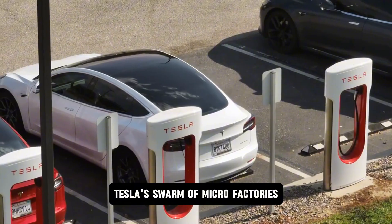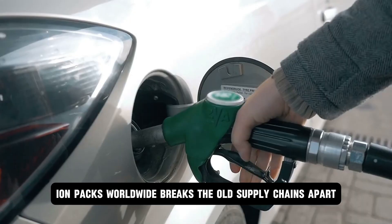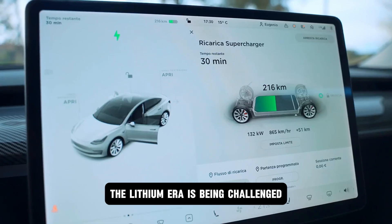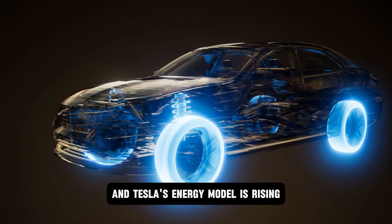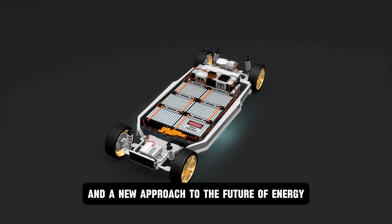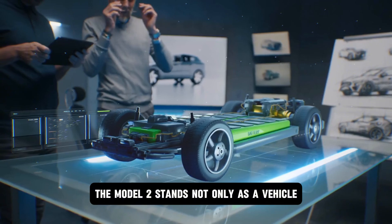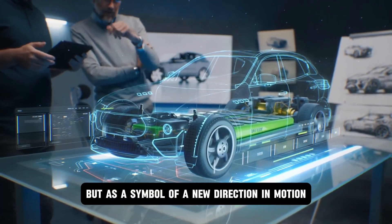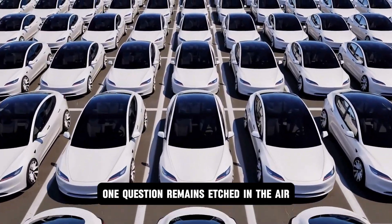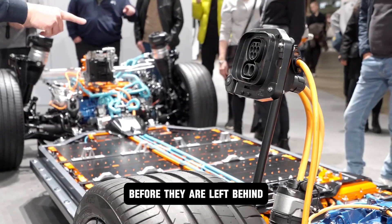A certain long-term monopoly on lithium refining faces its most significant challenge yet. Tesla's swarm of micro-factories, each pumping out millions of aluminum ion packs worldwide, breaks the old supply chains apart and scatters the power. The lithium era is being challenged, and Tesla's energy model is rising. This is no ordinary car launch — it's a declaration of innovation and a new approach to the future of energy. The Model 2 stands not only as a vehicle, but as a symbol of a new direction in motion. And as the dust settles on the old age, one question remains etched in the air: how fast will the rest of the world adapt before they are left behind?